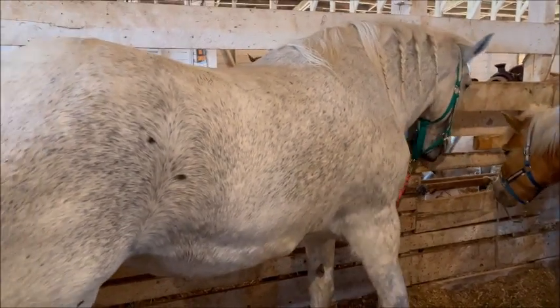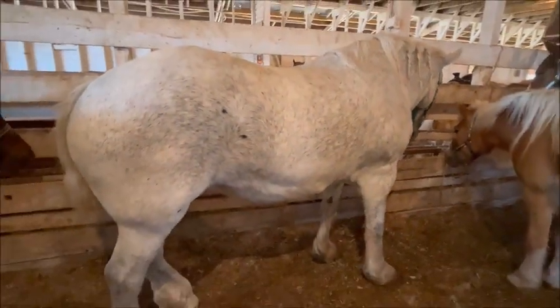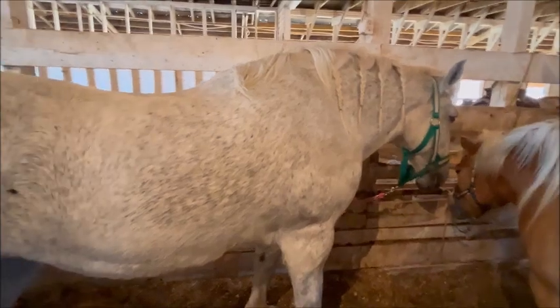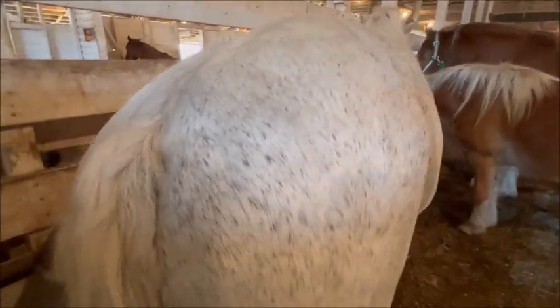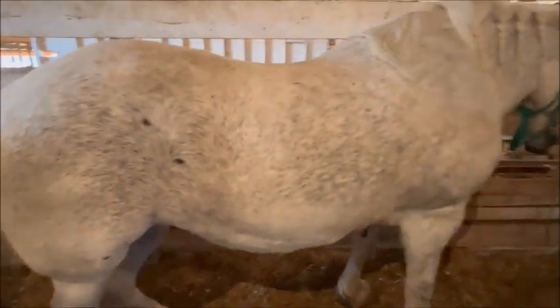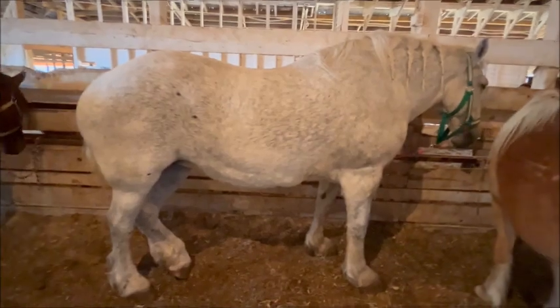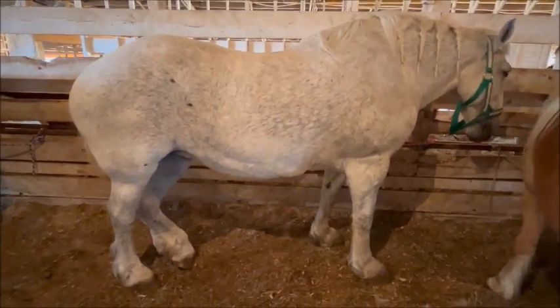So this is what Gwen is supposed to look like. This is what both your girls are supposed to look like as far as weight and muscle. Nice flat back like this, no roach, nothing. Can't see the tail hair at all. Nice and filled out - this is what your girls are supposed to look like, and this is the way we're going to make them look with all that good food we're going to give them.